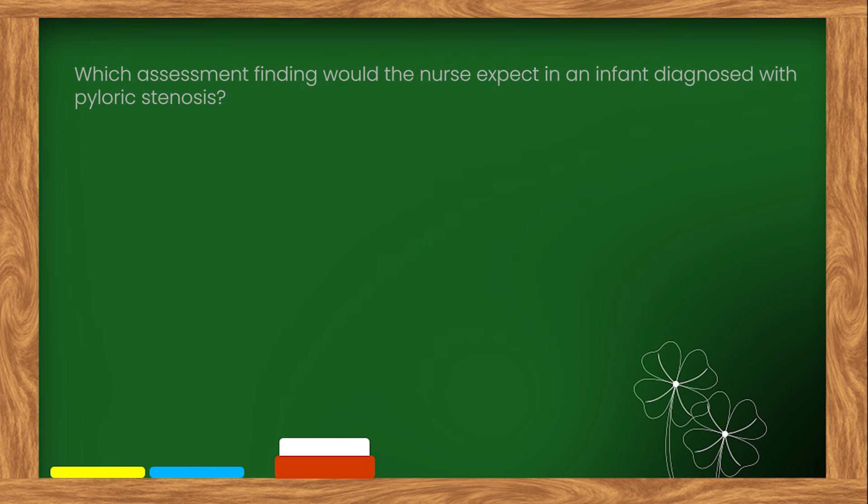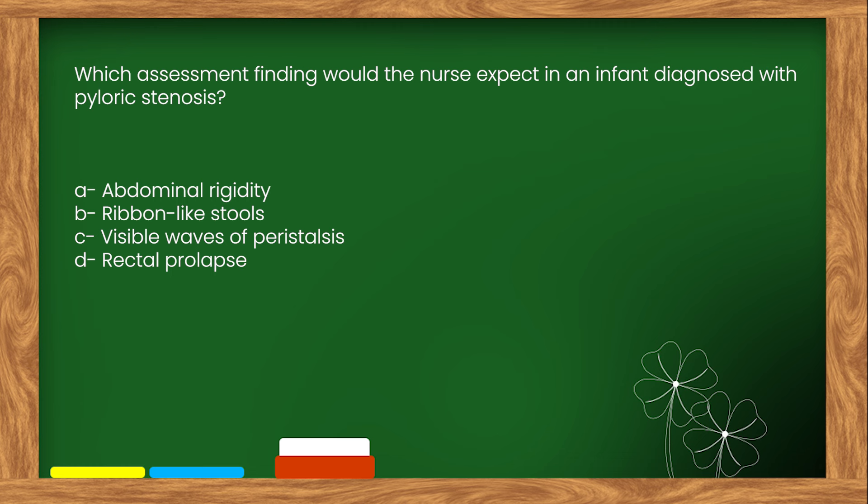Here is our next question. Which assessment finding would the nurse expect in an infant diagnosed with pyloric stenosis? Options: A. Abdominal rigidity. B. Ribbon-like stools. C. Visible waves of peristalsis. D. Rectal prolapse.